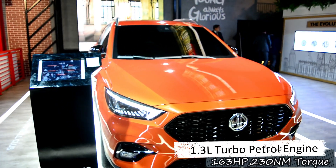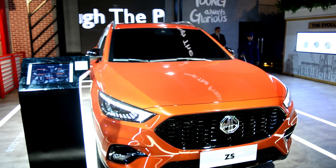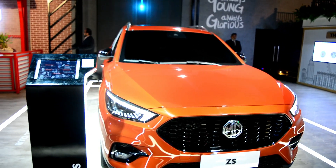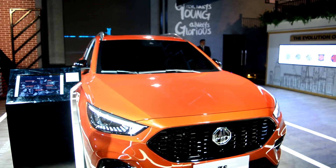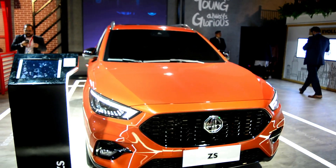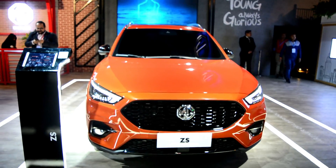उसका benefit आपको क्या मिल जाता है — एक कमाल की performance. 5-speed manual transmission मिलेगी जिसमें आपको 6-speed CVT option भी company provide कर रही है. उसके इलावा हर तरह के features बिल्कुल same मिलने वाले हैं, just like the electric SUV — like 6 airbags, 17-inch alloy wheels, keyless entry. 10.1-inch की touchscreen मिलेगी, जबकि MG ZS EV में 8-inch की है, लेकिन इसमें 10-inch की मिलेगी — which is really good.